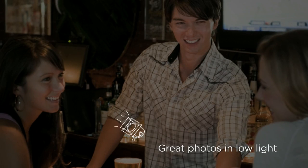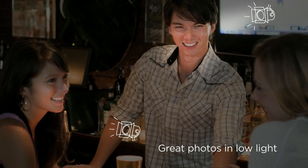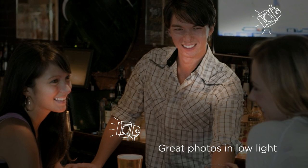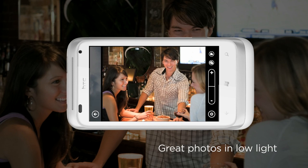When you're always on the go, sometimes the best moments in life happen when the lights are down. With an F2.2 lens, LED flash and BSI sensor, the HTC Radar gives you clearer photos when you're out with your colleagues for an after-work drink at that dimly lit bar.